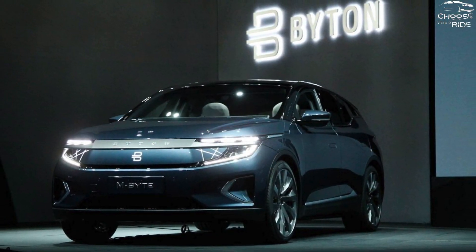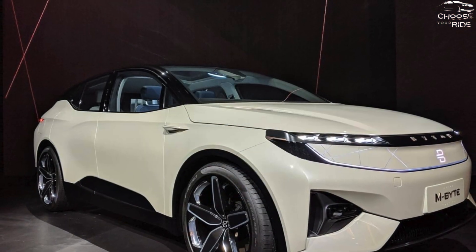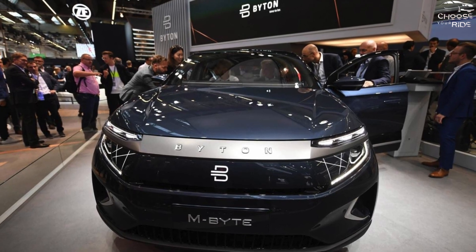Since the M-Byte is Byton's first product and isn't available for purchase, we don't know what kind of warranty, if any, buyers will receive from the business. As soon as we learn more, we'll update this area.